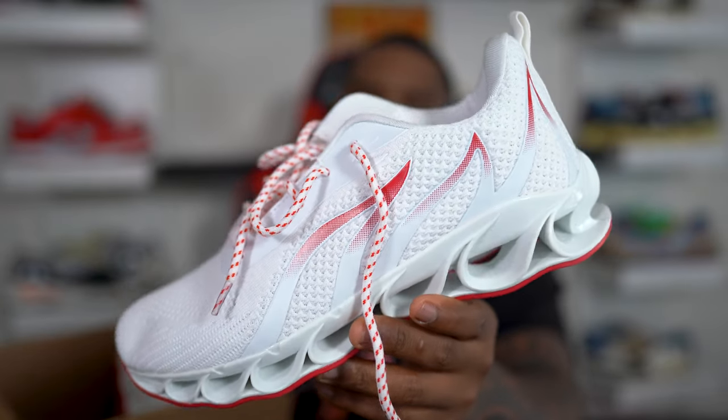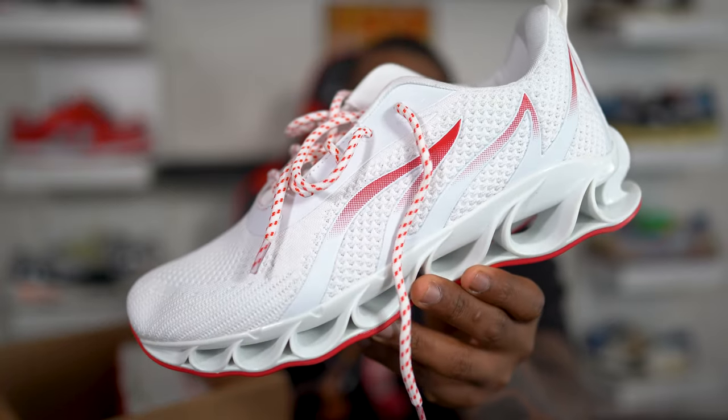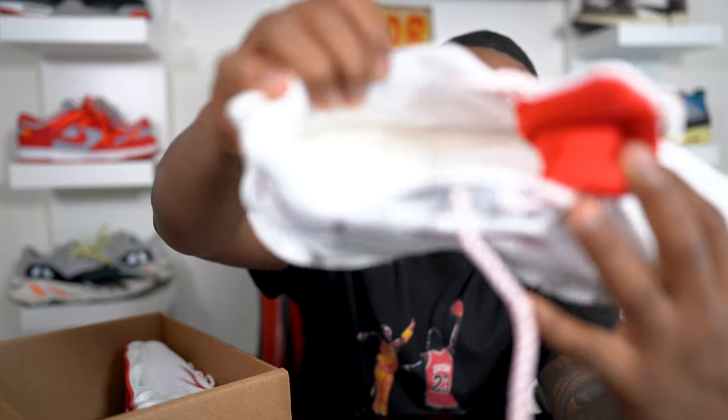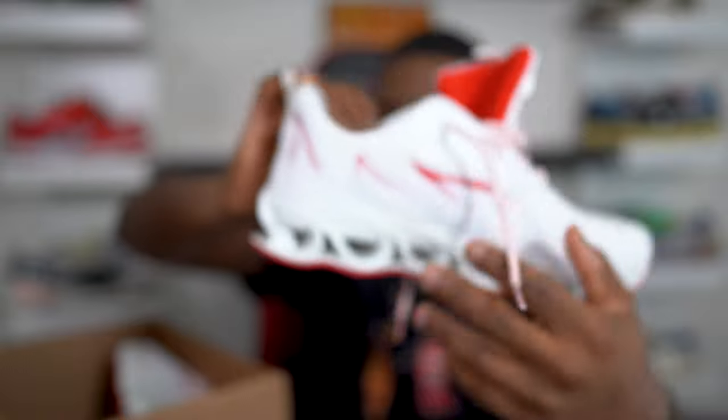What you are now feasting your eyes on is the worst rated sneaker on Amazon. I bought these in a size 12 — I'm not gonna lie to y'all, this is not a 12. It doesn't even have a sizing tag in the shoe to even see if it is a 12. And then the worst part about it—